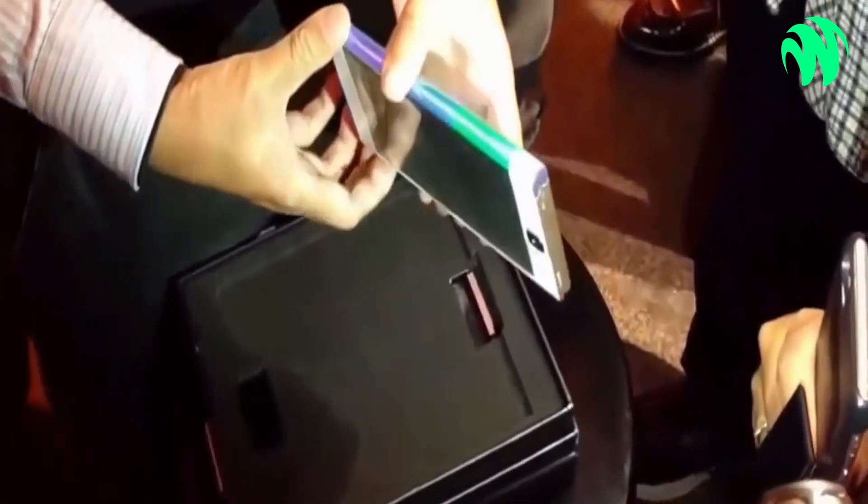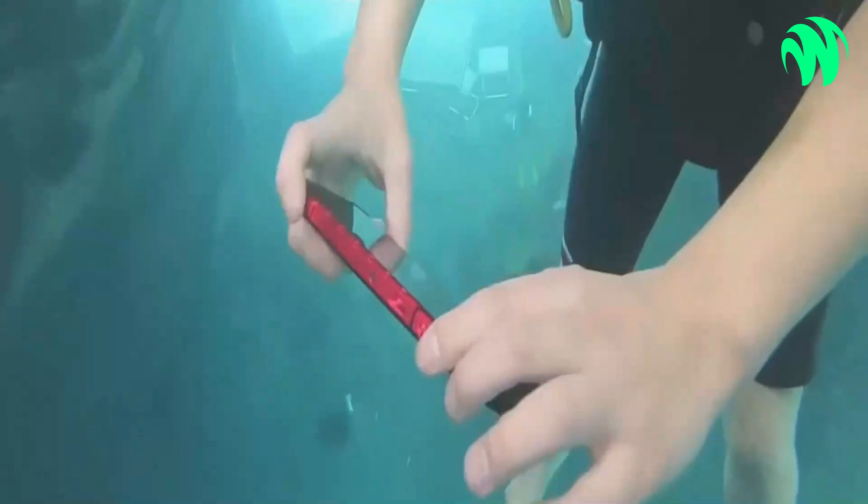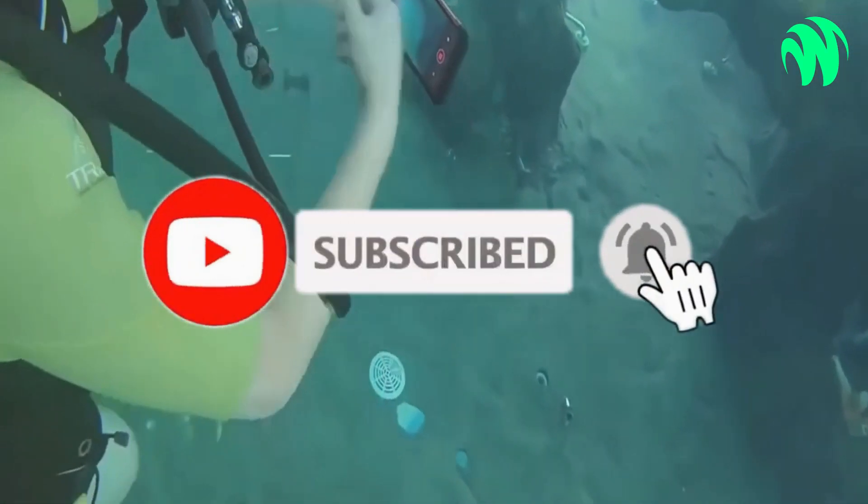How did you like the video? Leave your valuable comments in the comment section below, and don't forget to like, share, and subscribe to our channel on YouTube.